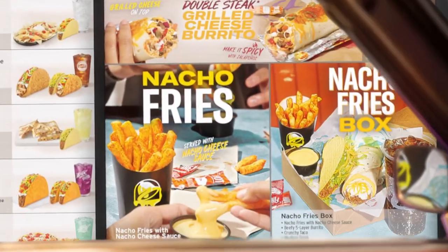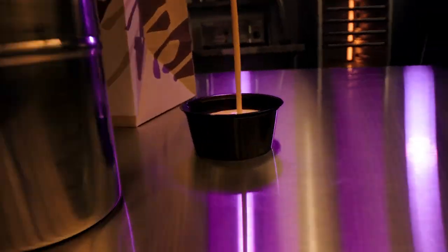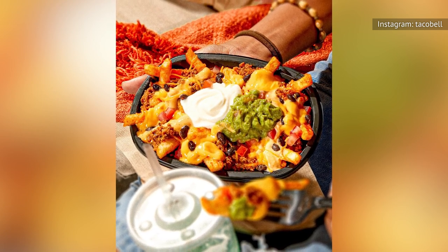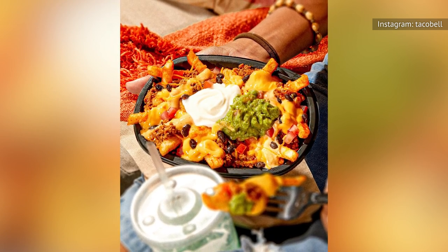Nacho fries — the spicy potatoes that came with a side of cheesy queso for dipping — took years of development. They've disappeared from the menu and come back several times.